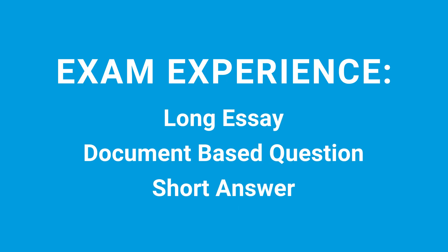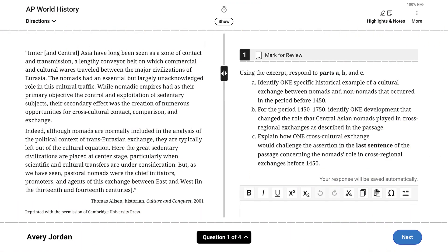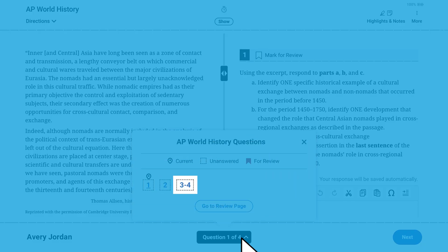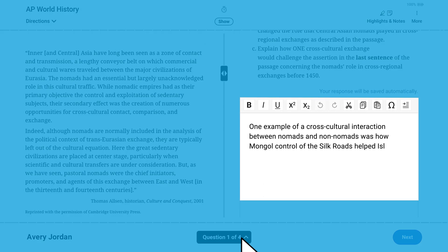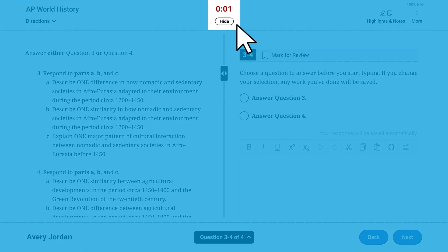Several of the fully digital AP subjects have unique exam formats and additional question types — for example, a long essay or document-based question, or a short answer question. Short answer question types are used in AP History, AP African American Studies, and AP Seminar exams. Using AP World History Modern as our example: for AP History exams, when time expires for Section 1, Part A Multiple Choice, Part B short answer will begin after a short pause. Part B includes two short answer questions and one short answer question with two choices. You can answer the questions in any order and move back and forth between the Part B questions. Format your responses to questions 1 and 2, and choose between questions 3 and 4. When time expires for Section 1, Part B, the break will begin.